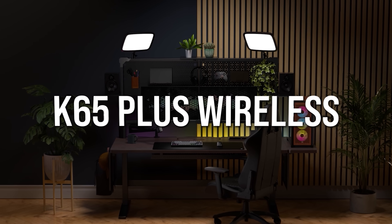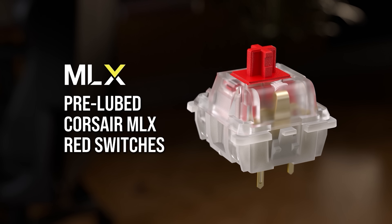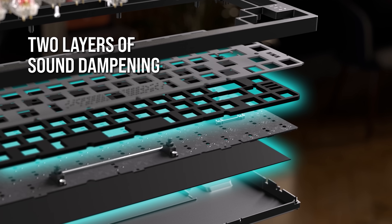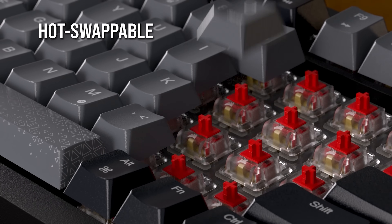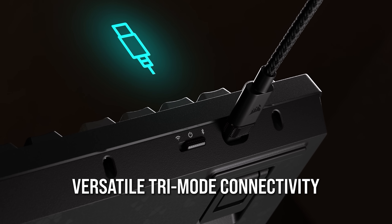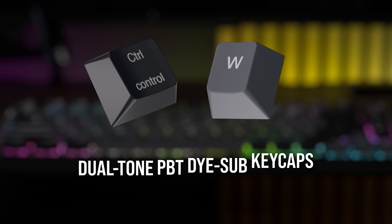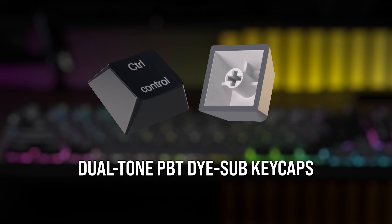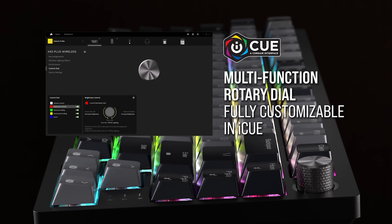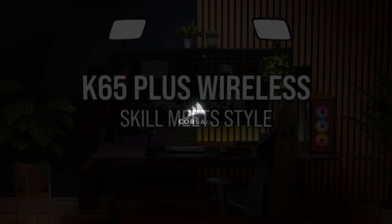Today's video is brought to you by the Corsair K65 Plus Wireless RGB Keyboard, featuring silky smooth pre-lubricated Corsair MLX RED mechanical switches, two layers of sound dampening for softened typing acoustics, AES encrypted connectivity via low latency 2.4GHz wireless, Bluetooth or USB wired, a multi-purpose rotary dial with function key combos and shortcut commands, resilient PBT die sublimated keycaps, and per-key RGB lighting effects customizable in Corsair's iCUE software. For more on the Corsair K65 Plus, click the sponsor link in the video description.